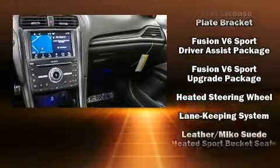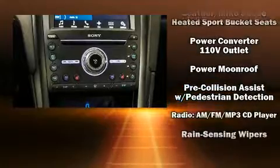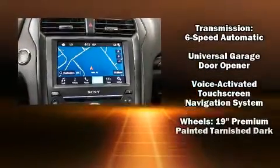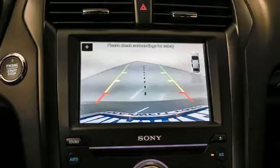Ford also prioritized safety and security by including dual front impact airbags, head curtain airbags, an emergency communication system, and four-wheel disc brakes with ABS. Sophisticated all-wheel drive technology maintains a firm grip on the road.